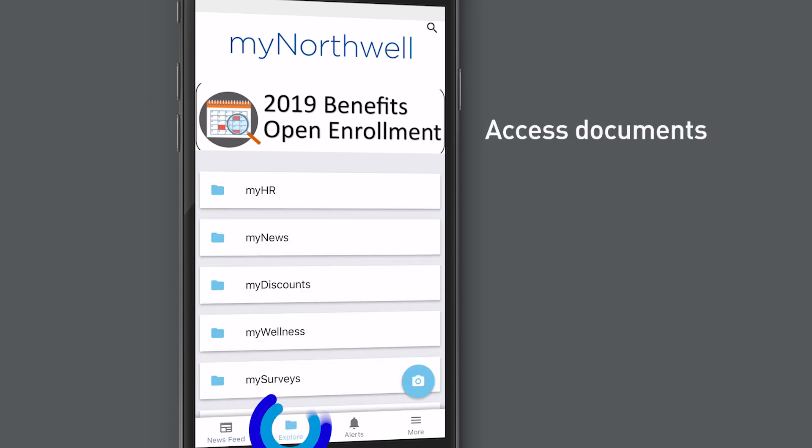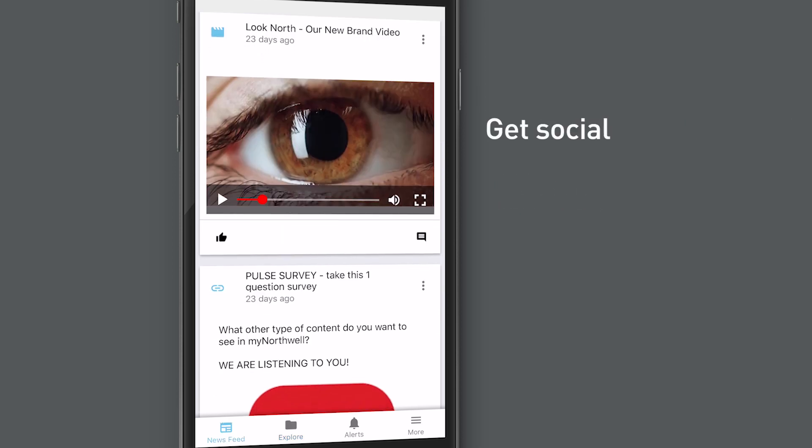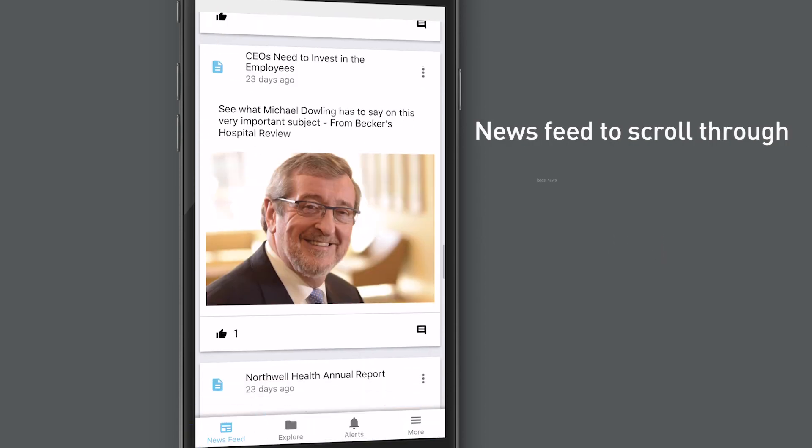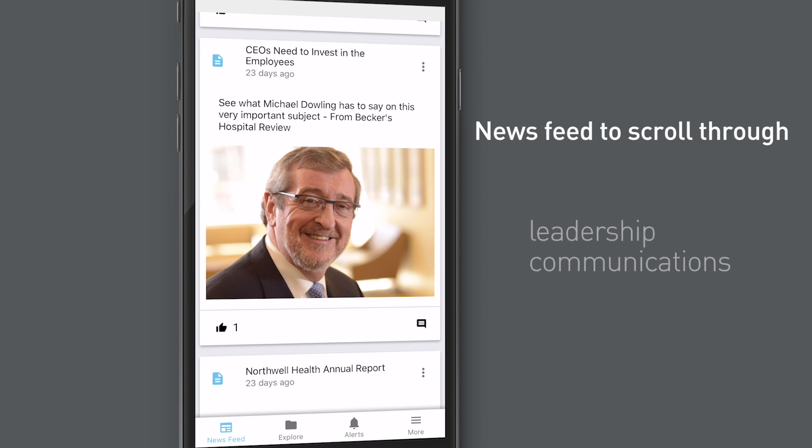Access documents and other content through Explore, a virtual filing cabinet. Or get social with liking, commenting, and sharing of content through your employees' social networks, while giving them a newsfeed to scroll through the latest company news and leadership communications.